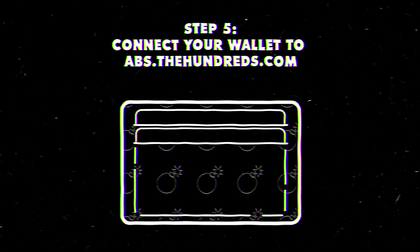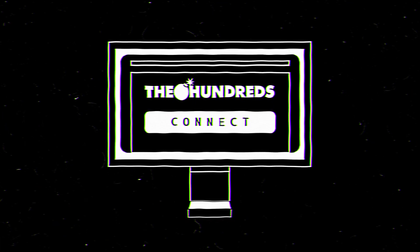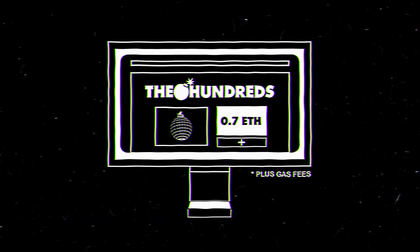For the final step, we need to connect your MetaMask wallet to abs.thehundreds.com. Press the connect button and your wallet should automatically connect. Once connected, select however many bombs you like and you're ready to buy.